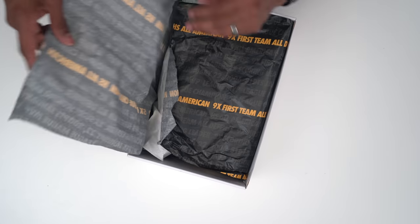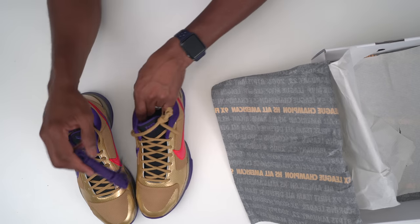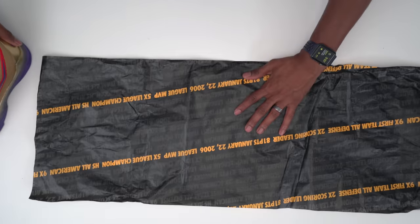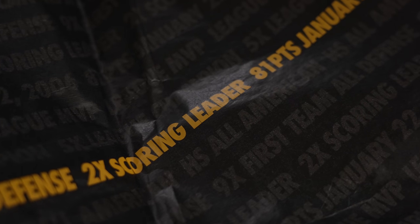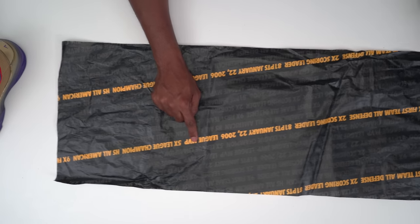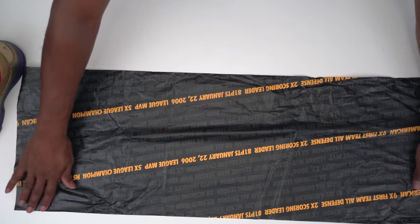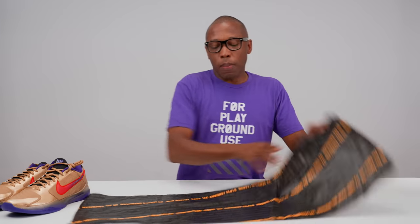You have some special tissue paper on the inside that has some of Kobe's stats, and then we have the shoes. Obviously a little gaudy, but that's because they represent a very specific moment. They come with purple laces if you want to do a lace swap instead of the gold. The paper really helps tell the story: Kobe was in the league for 20 years on the Lakers — nine-time first team All-Defense, two-time scoring leader, 81 points on January 22nd, 2006, shout out to the Raptors, league MVP, five-time champion, and a high school All-American.